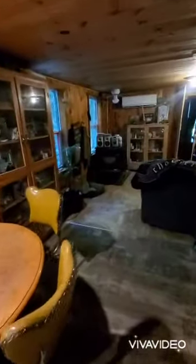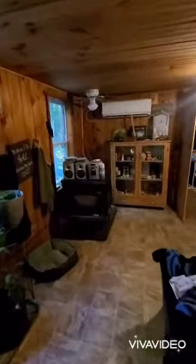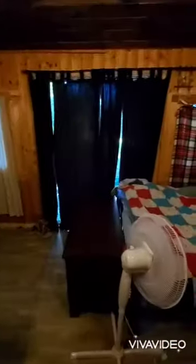Going into the living room, which the owners are currently using as a downstairs bedroom. Nice high ceilings.